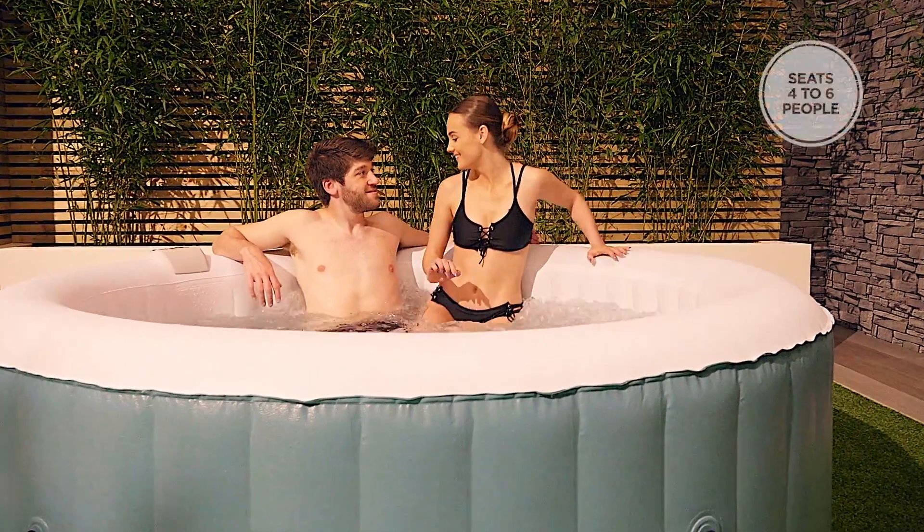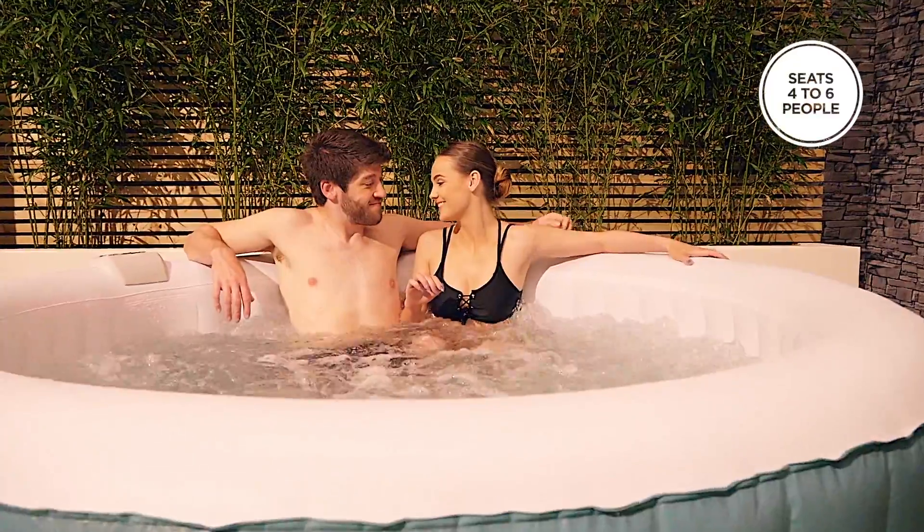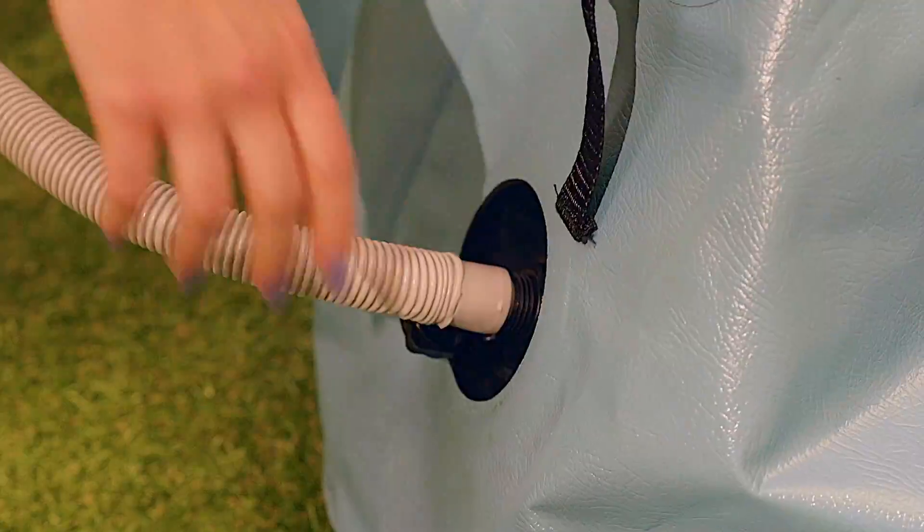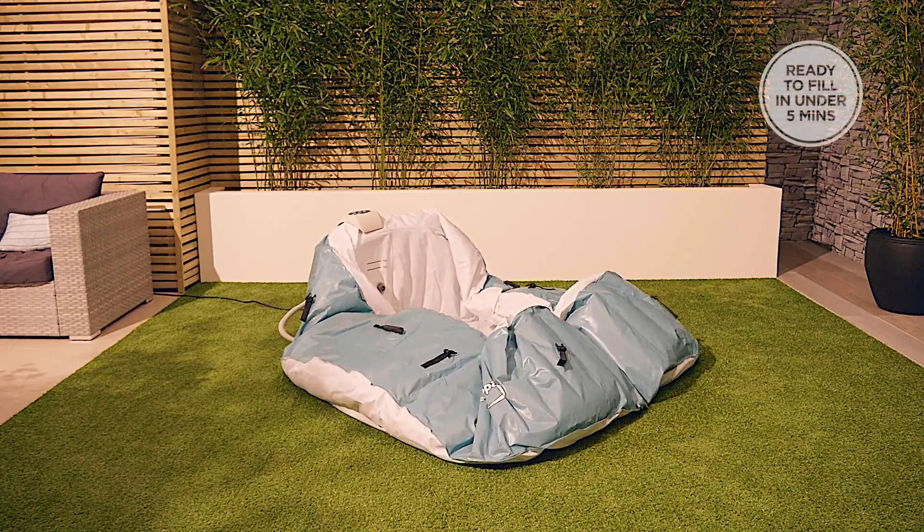The Cleverspa comfortably seats four or six people depending on the size you choose. Setting up the Cleverspa is so quick and easy, it's ready to fill in no time.